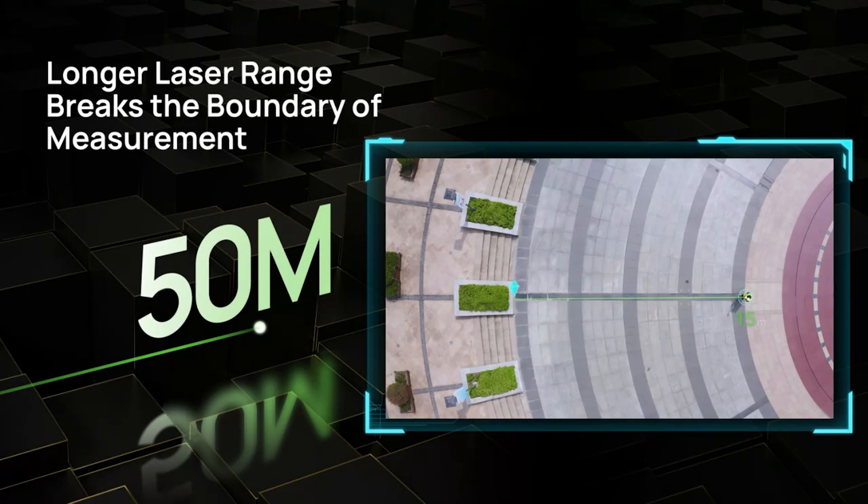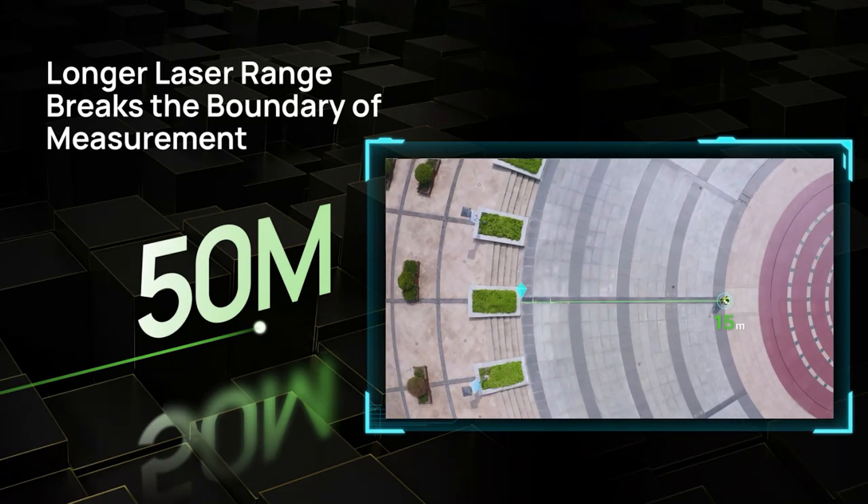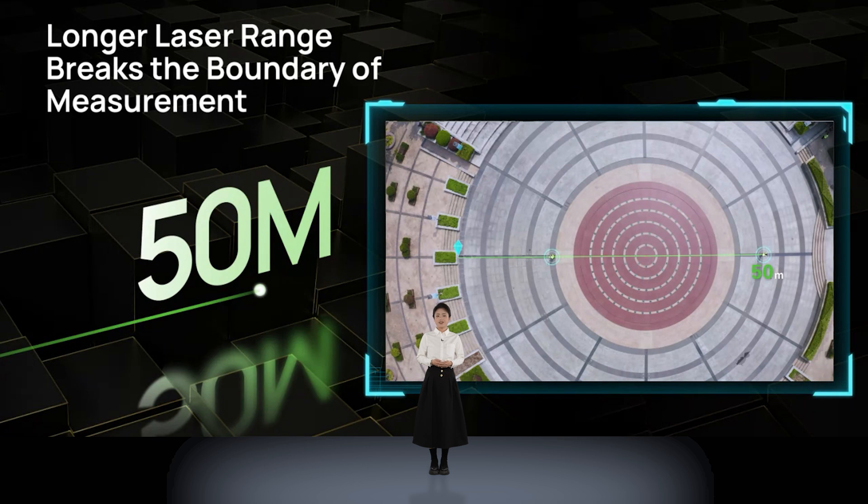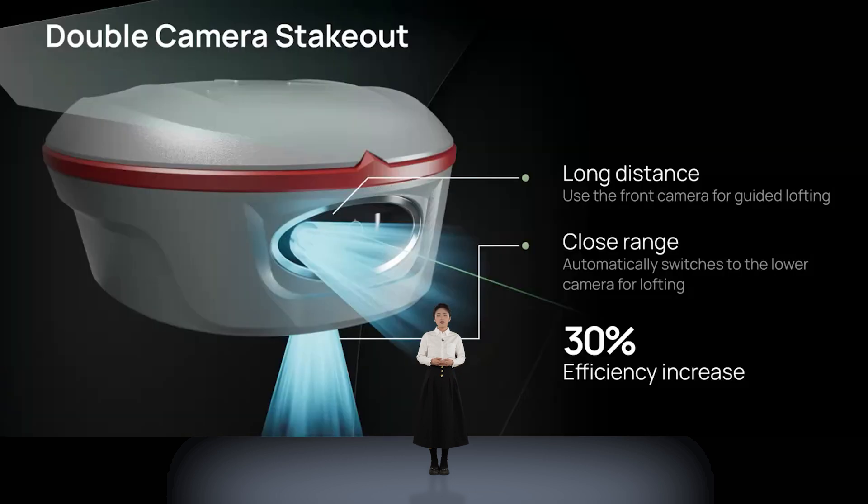Meanwhile, on the previous laser RTK, the laser range was 50 meters. Now, Jupiter extends the laser range up to 50 meters, offering greater flexibility and accuracy in complex environments, and overcoming the challenge of measuring target points where range poles cannot be used. Jupiter also boasts double camera stakeout: at long distances the front camera guides the stakeout path, while at close range it automatically switches to the lower camera to display detailed views of the points, achieving one-shot accuracy and improving efficiency by 30%.